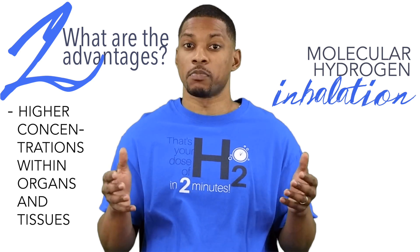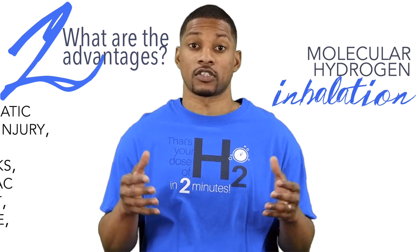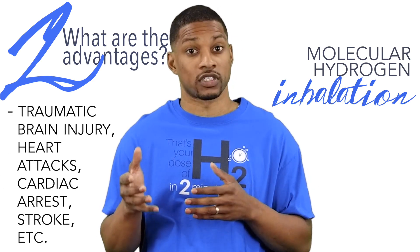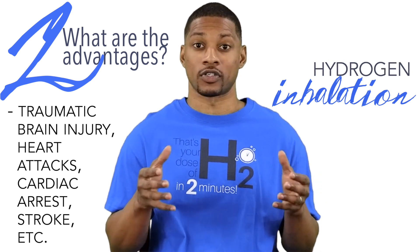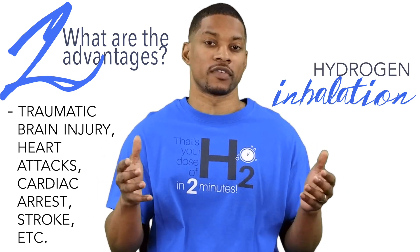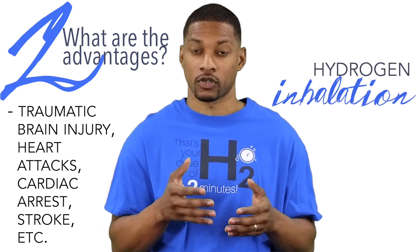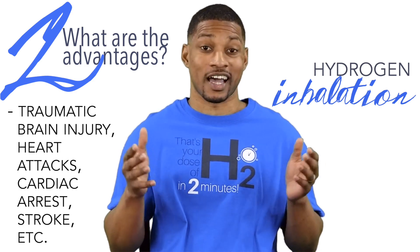Inhalation seems to be better suited for traumatic injuries or acute disorders or diseases such as traumatic brain injury, heart attacks, cardiac arrest, strokes, etc. Asia is way ahead of us in America in regards to hydrogen research and implementing hydrogen therapy. The Japanese Ministry of Health, which is kind of equivalent to our FDA, has already approved hydrogen inhalation as a certified advanced medical treatment for post-cardiac arrest syndrome, and they are implementing it in hospitals.